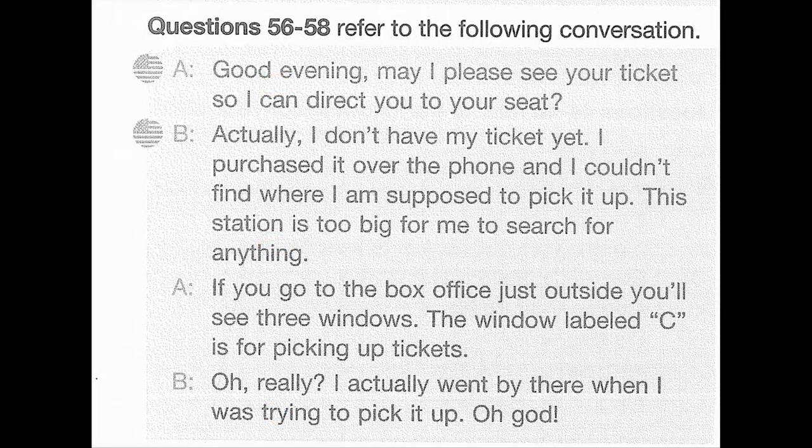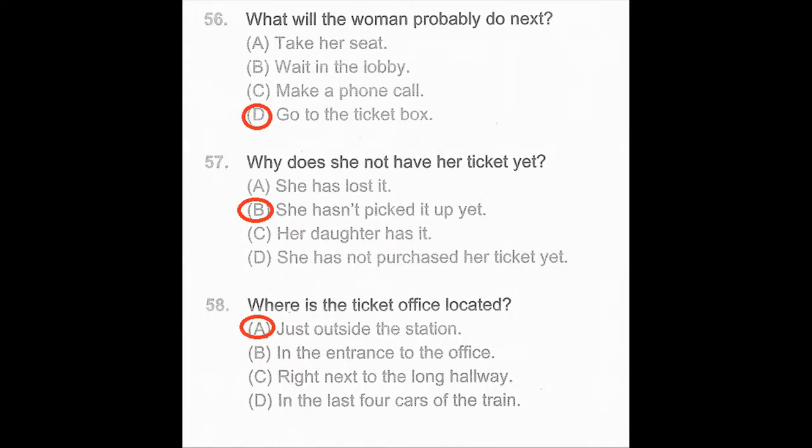Questions 56 through 58 refer to the following conversation. Good evening. May I please see your ticket so I can direct you to your seat? Actually, I don't have my ticket yet. I purchased it over the phone and I couldn't find where I'm supposed to pick it up. The station is too big for me to search for anything. If you go to the box office just outside, you'll see three windows. The window labeled C is for picking up tickets. Oh, really? I actually went by there when I was trying to pick it up. Number 56: What will the woman probably do next? Number 57: Why does she not have her ticket yet? Number 58: Where is the ticket office located?